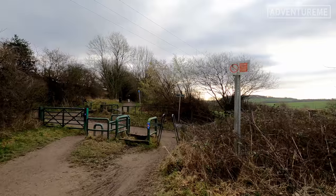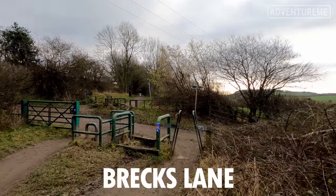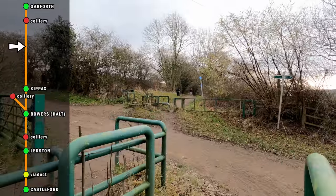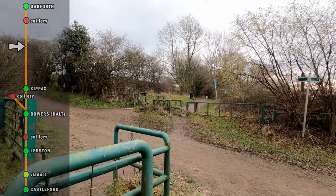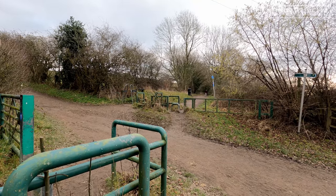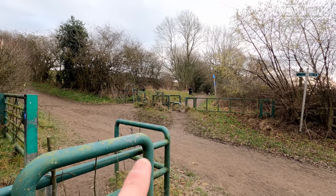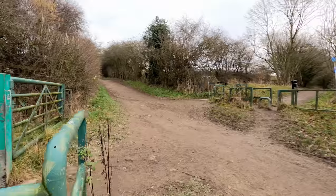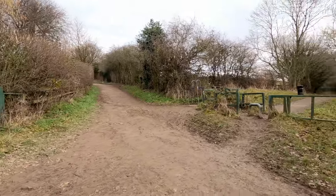We've reached Brecks Lane, just a bit further down the Lines. And right here, according to the map, it looks like the line went over on a bridge, but I don't think so — to me, the levels are all off. So it could have been a crossing here, a little level crossing. But again, it's no more than a farmer's access track today.